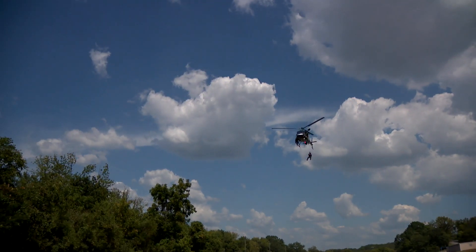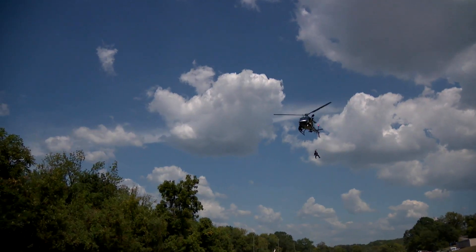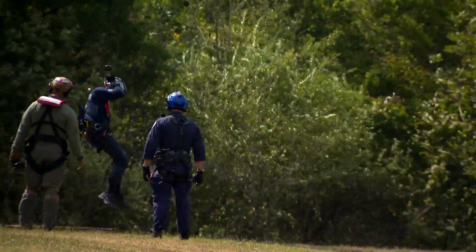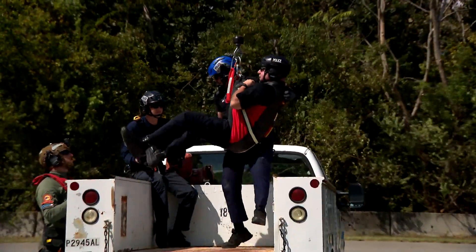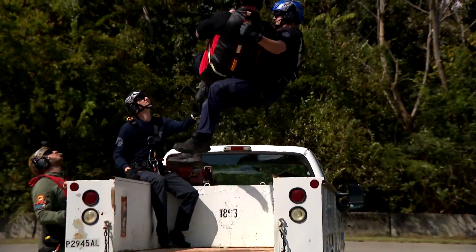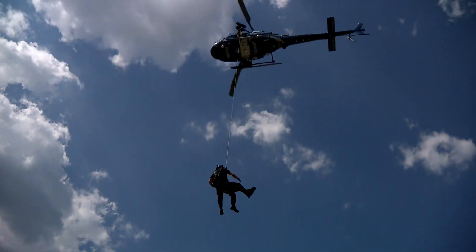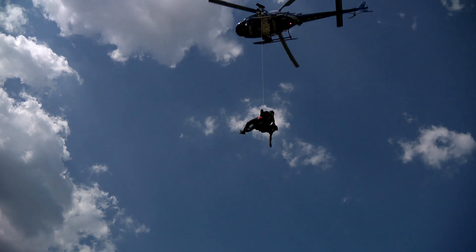The real workhorses of the group are going to be the hoist operators and the rescue specialists. God forbid we ever have another flood, or maybe one of our sister counties like Waverly has another flood — we have the ability to go out there and help them instead of just being an observation platform.